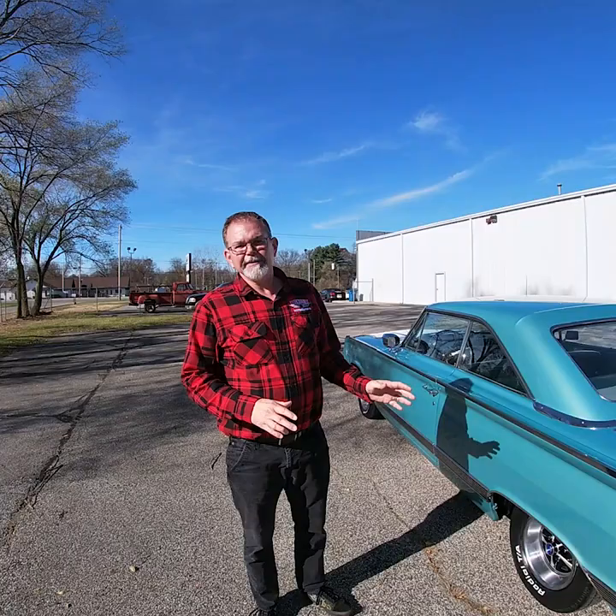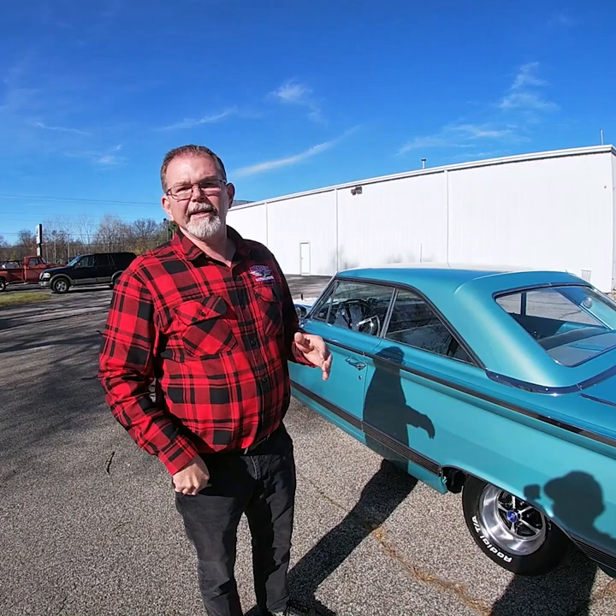Today we're going to take a close look, do an inspection on show lights working, start up, and a test drive on this beautiful 1964 Mercury Park Lane Marauder.